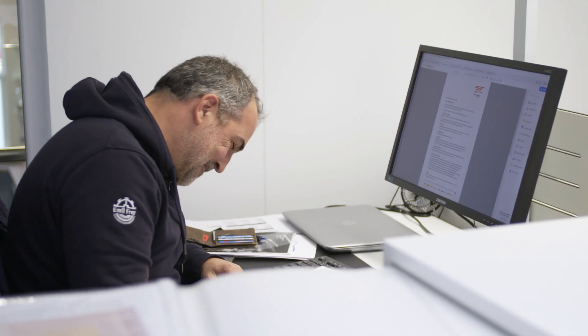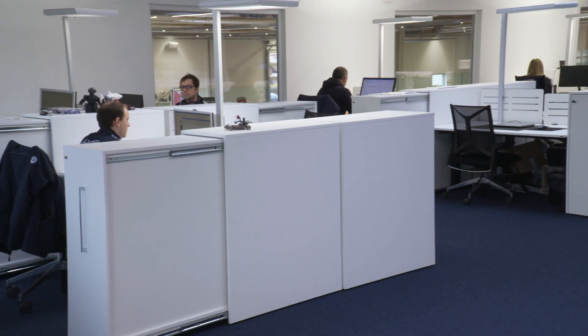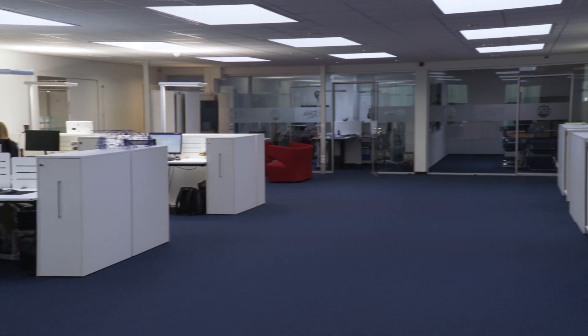Besides the race cars and mechanics, we have a lot of work behind the scenes. All these people are here in our office — we have management, marketing, designers, engineers, and technical directors. I hope you enjoyed the tour and keep your fingers crossed for Emil Frey Racing.